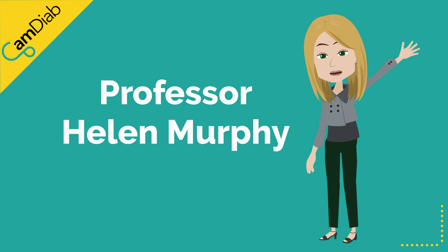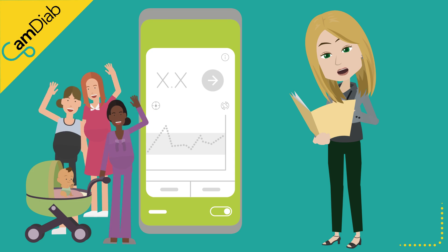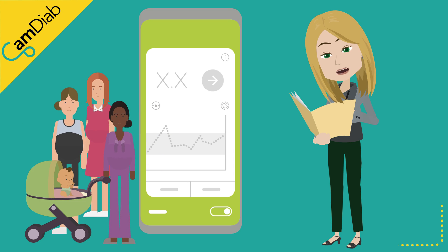Hi, I'm Professor Helen Murphy. We've learned a lot about using the CamAPS FX closed-loop system in pregnancy.